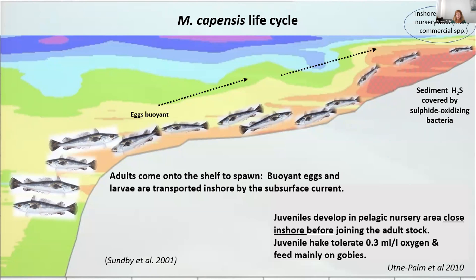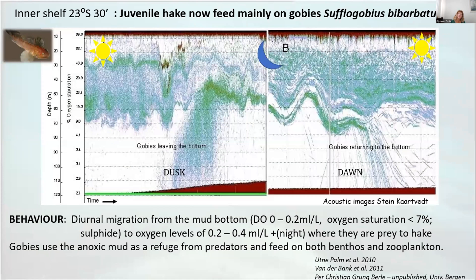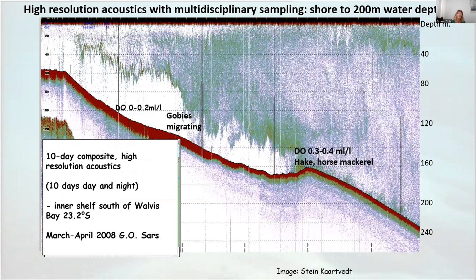The oxygen levels are extremely low there — much of it below 0.2 milliliters per liter — and juvenile hake then join the offshore adult hake populations. These juveniles feed mainly on gobies. The gobies, shown in high-resolution acoustic data down to about 120 meters, have a strategy of migrating from the anoxic sediment into the water column at higher levels when oxygen rises to about more than 7% saturation — approximately 0.2 milliliters per liter. They spend the night up there, are sometimes eaten by predators, then descend into the mud as refuge. This has been well documented and shows the importance of gobies using this area.